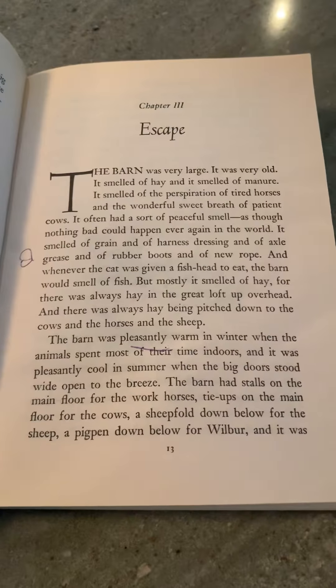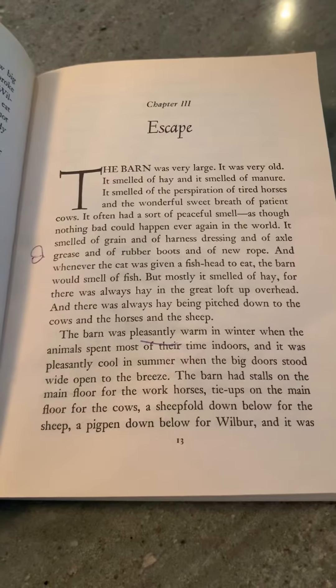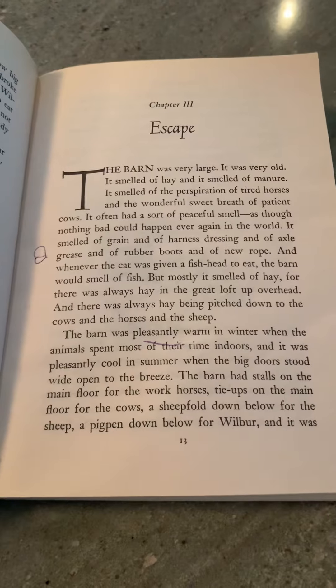Good morning, guys. We're reading Chapter 3, Escape, in Charlotte's Web.